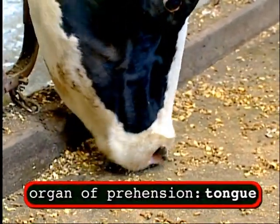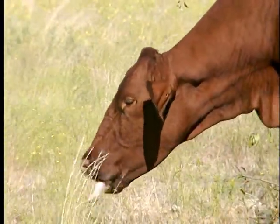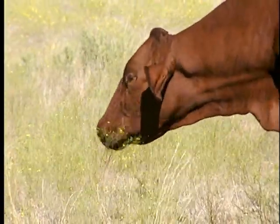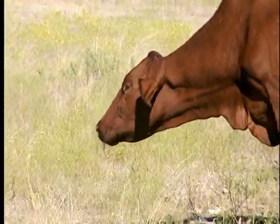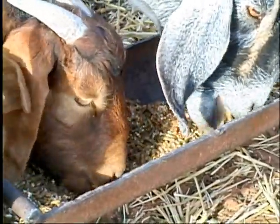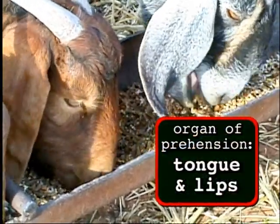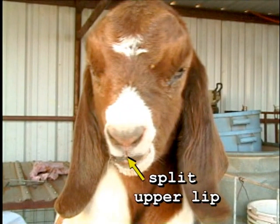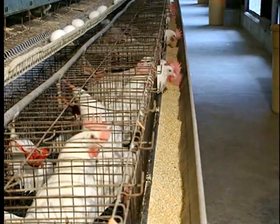If we compare that to a cow, the organ of prehension is the tongue. It will extend its tongue from its mouth, wrap it around the forage or grass it's trying to consume, bring it back into the mouth, and bite and consume it. In the case of a sheep or a goat, it's very similar to that of a cow — they'll use their tongue, but they also use their lips. In fact, a sheep and goat have a split upper lip, which enables them to graze even closer than a cow.